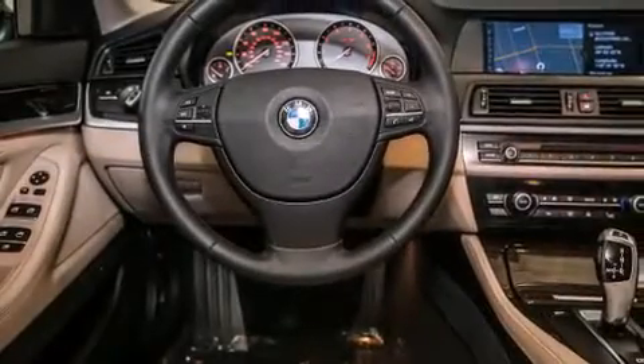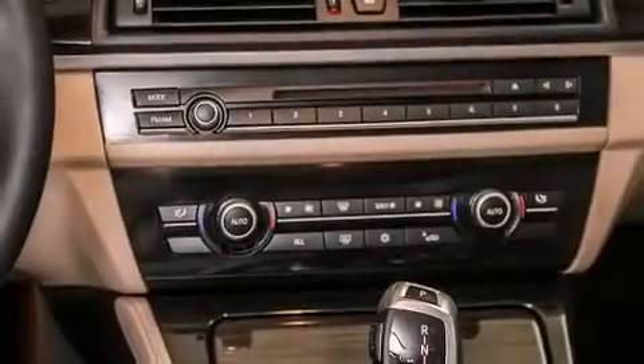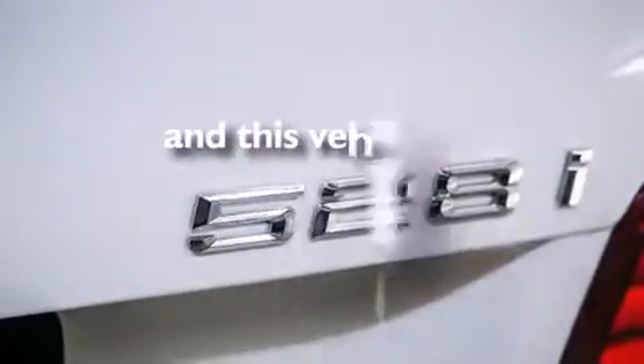Features include a power moon roof, a steering wheel with memory settings, cruise control, a CD player, a leather-wrapped steering wheel, BMW individual composition, front side impact airbags, dual power seats, and air conditioning with automatic climate control. This vehicle has fewer than 34,000 miles on the odometer.